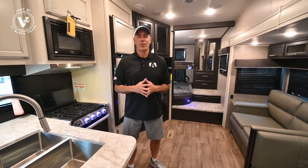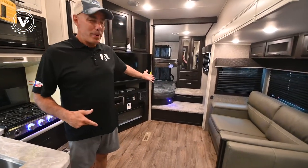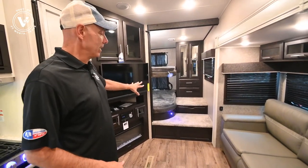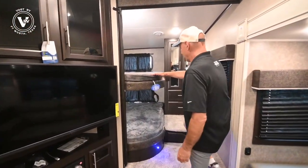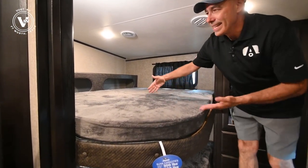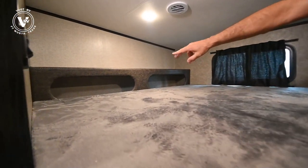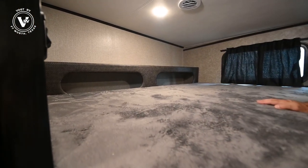Now we're inside this 29.5 BHDS, and look — we have bunks, wide open bunks. What I love about this floor plan is you can access these double bunks from the side. It makes it really easy to crawl in here from either side, easier to make the bed. And then we have little pockets for shoes, magazines, your cell phone, whatever you have up there.